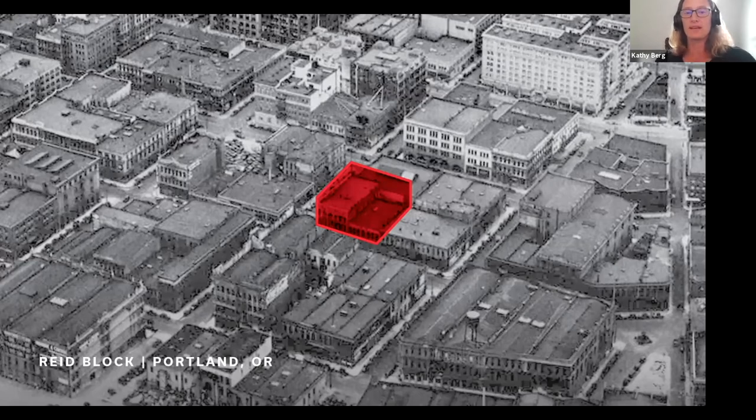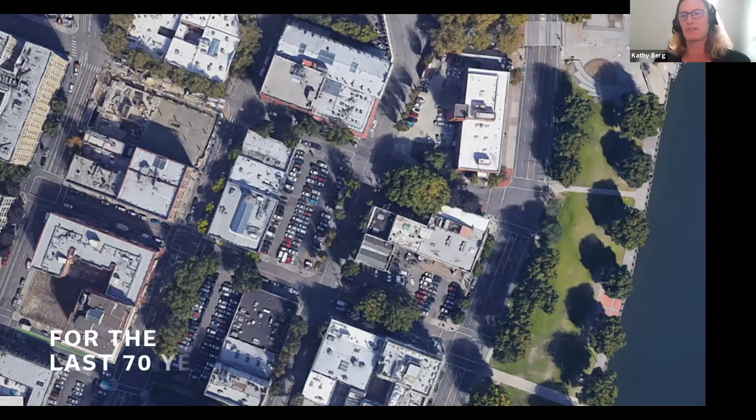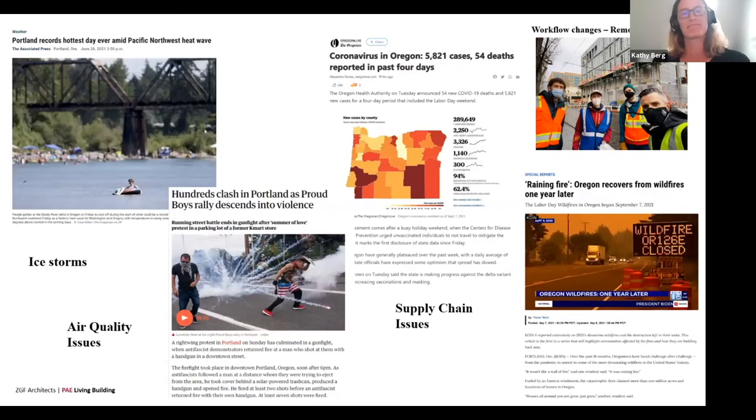Our site is in a historic district in Portland, Oregon, about three blocks off the Willamette Riverfront. The building originally on the site was called the Reed Block, from the 1920s or 30s. At some point — probably the 1940s — it was torn down, and since then it's been a parking lot: a really underused, underutilized location for the last 70 years. We started construction in April of 2020, just in time to hit COVID, ice storms, wildfires, and clashes in Portland. It has been a construction phase of biblical proportions, but somehow we've made it through.